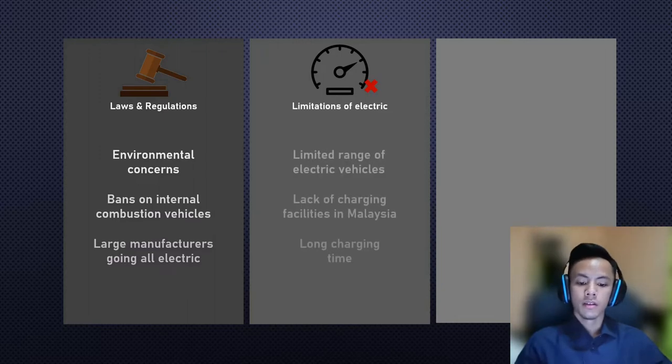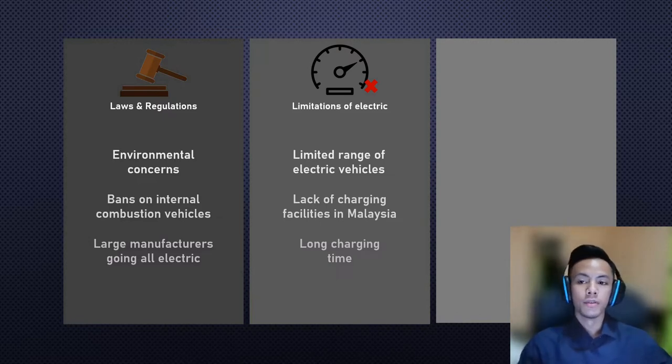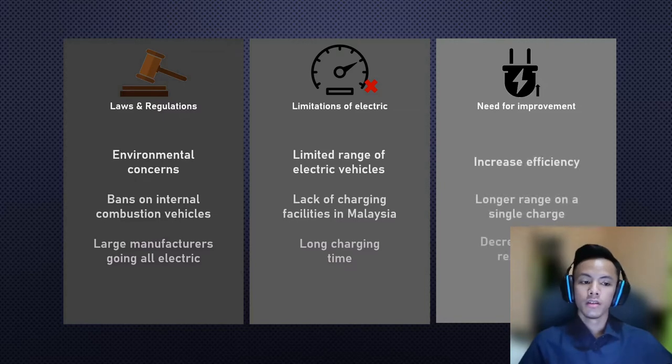Now, electric cars are not perfect — they lack range, for example. And if you live in Malaysia, it gets worse. Charging stations are few and far between, making it almost impractical for long journeys and everyday use. The Tesla Model S has a range of 620 kilometers, which sounds impressive, but when you consider that it can take up to 40 hours to fully charge, it sounds impractical. There is clearly a need for improvement, and one solution is to increase efficiency by decreasing rolling resistance.